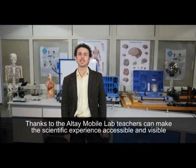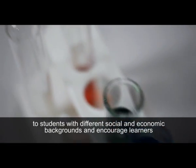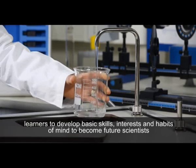Thanks to the Altai mobile lab, teachers can make scientific experience accessible and visible to students with different social and economic backgrounds, and encourage learners to develop basic skills, interests, and habits of mind — to become future scientists or science-based professionals. Altai Scientific: crafted for your world.